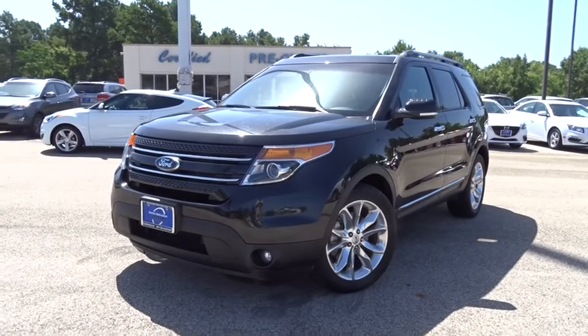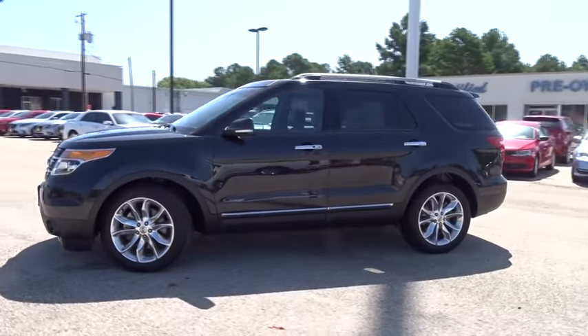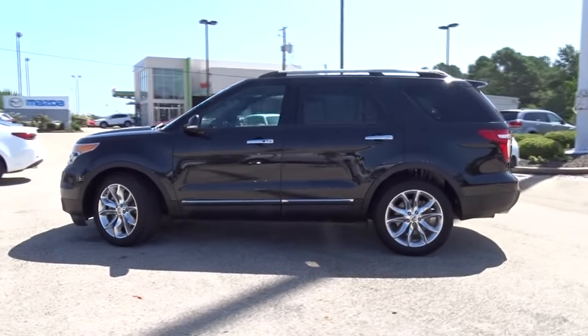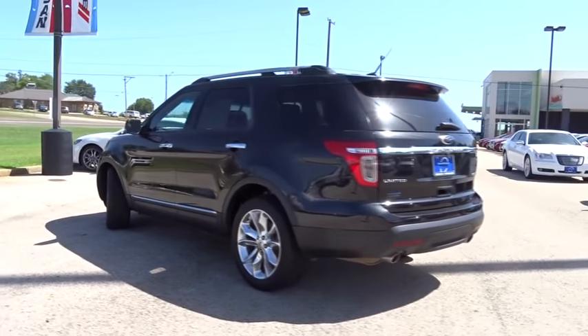The 2014 Ford Explorer. You've got a lot of capabilities to call on in a Ford Explorer. Don't underestimate your choices. This vehicle has less than 55,000 miles. Here are some of this vehicle's great options.